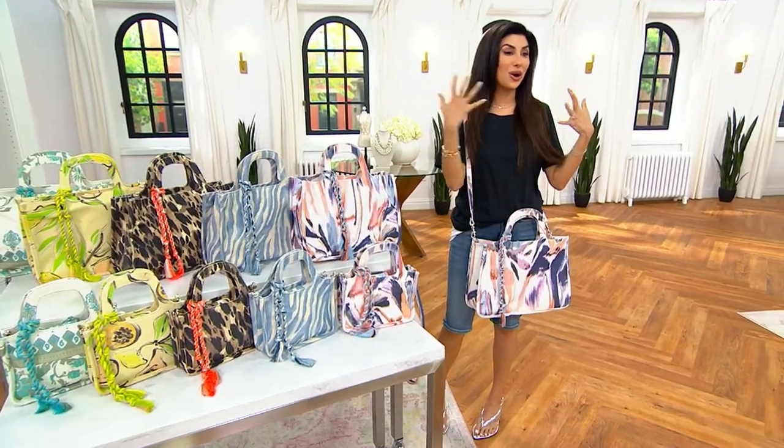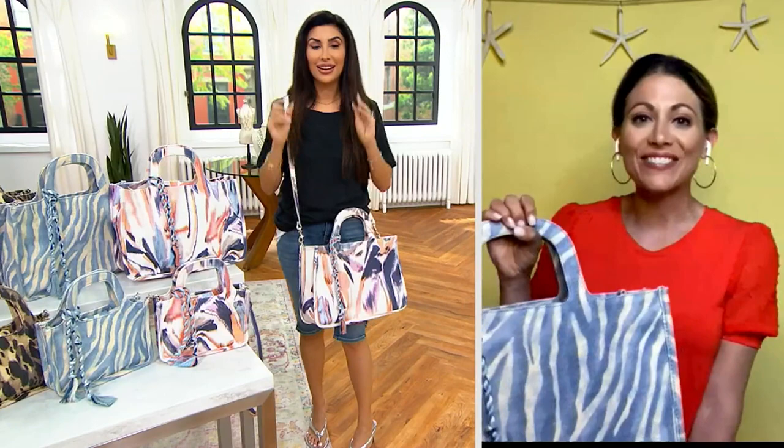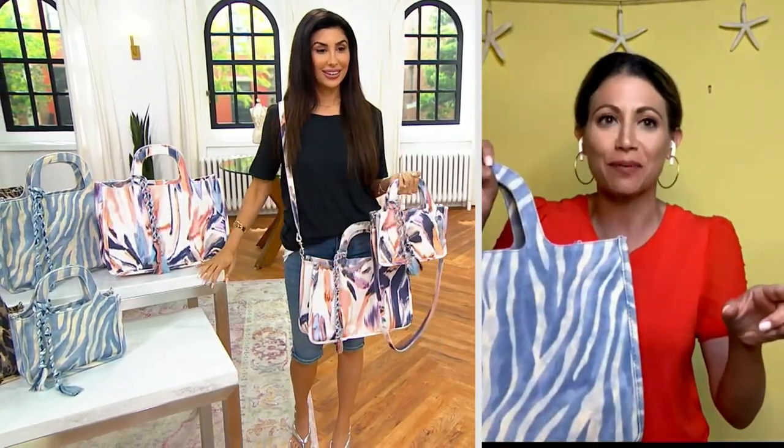Bethany, happy Fourth! And also, what is happening with the price of this bag? Crazy, right? I just looked it up on QVC.com and I just went bonkers. But it really is a super well-loved bag, and every year we like to bring it to you in new prints and new colors.